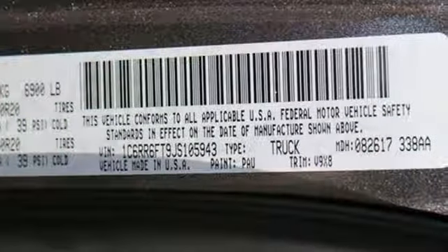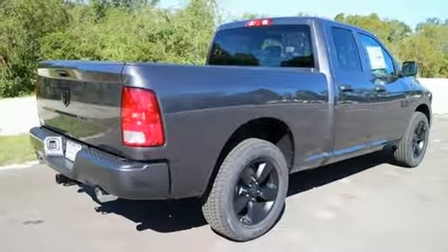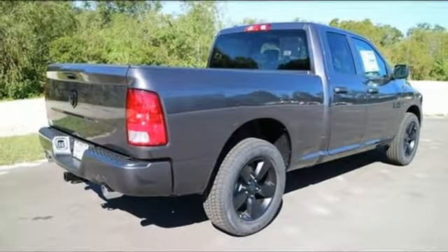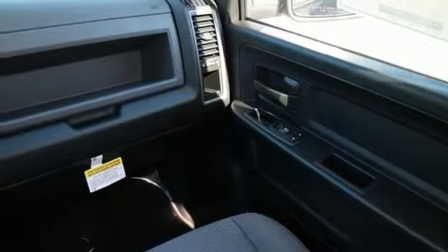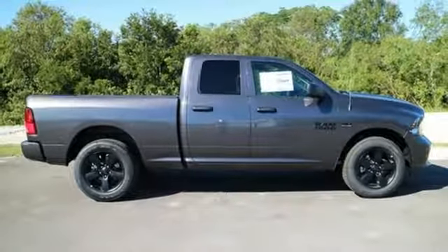You'll find a tilt steering column, audio input jack, and media hub to help make the drive truly yours. All of this is wrapped in the evolved strength and capability you've come to expect from RAM. In control in every aspect, make this 1500 yours today.